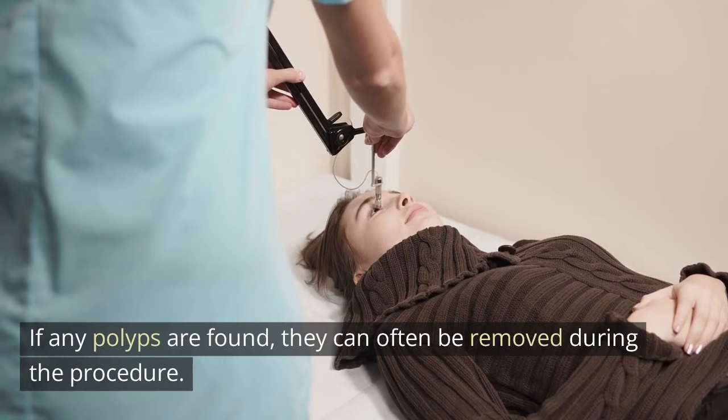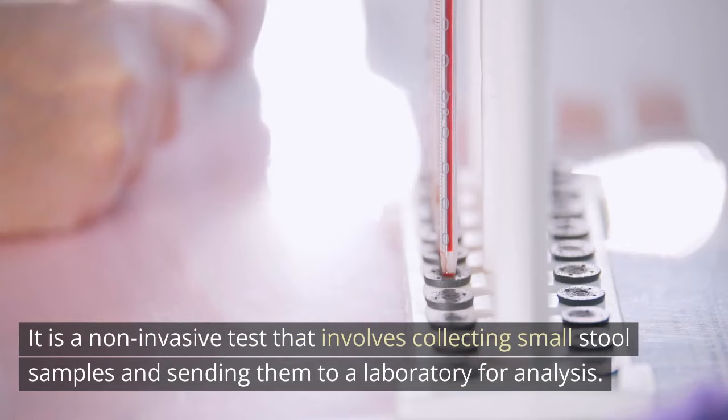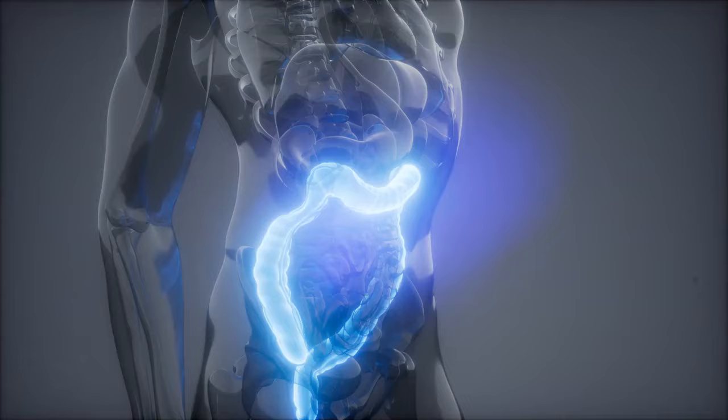2. Fecal occult blood test (FOBT). This test checks for hidden blood in the stool, which can be a sign of colon cancer. It is a non-invasive test that involves collecting small stool samples and sending them to a laboratory for analysis. Positive results may lead to further testing, such as a colonoscopy.